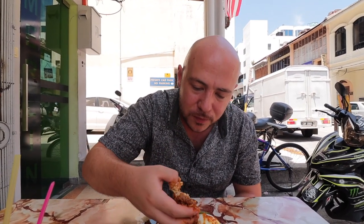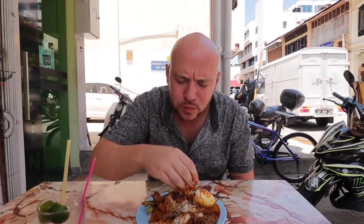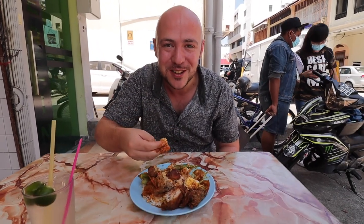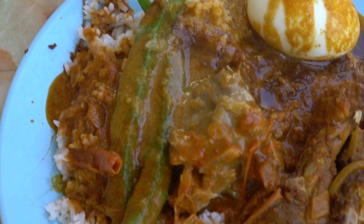Now trying some of the banjir gravy with the rice. The rice is cooked really nicely with the greens here and the flavor of the curry. It's got a little bit of spice but just packed full of flavors — that cumin, the turmeric, the cinnamon, all that good stuff.